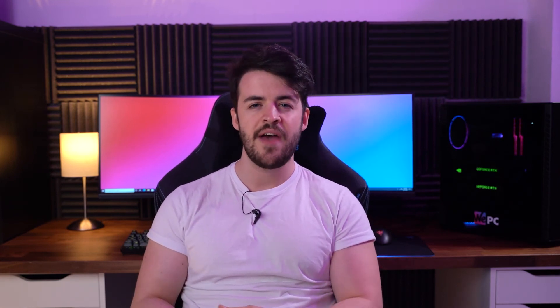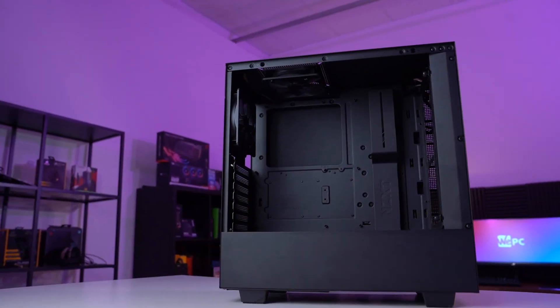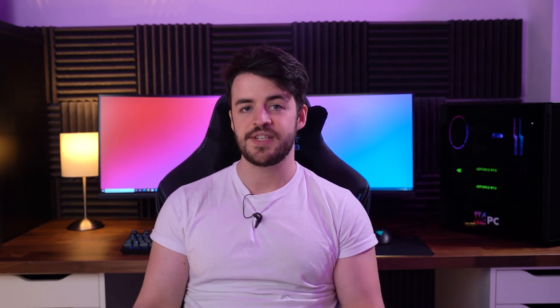And onto our final component — the case. This is another component where we can save quite a lot of money. The key factors to consider are airflow, quality, layout, and that ever so important aesthetic. With all that in mind, we have opted for the NZXT H510, an incredible mid-tower chassis which is a personal favorite here at WePC, with a lot of our own builds featuring this case. It features two pre-installed fans for out-of-the-box airflow, which will sufficiently cool your system with ease.